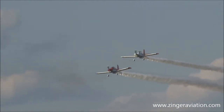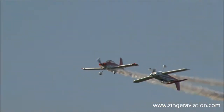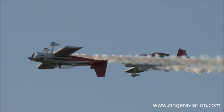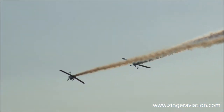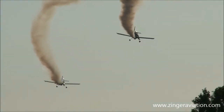Here they come in from the right — in the lead it'll be Ken Reeder, and following will be John Parker. One upright, one inverted. This is the Redline Air Shows. And there's the rollout.